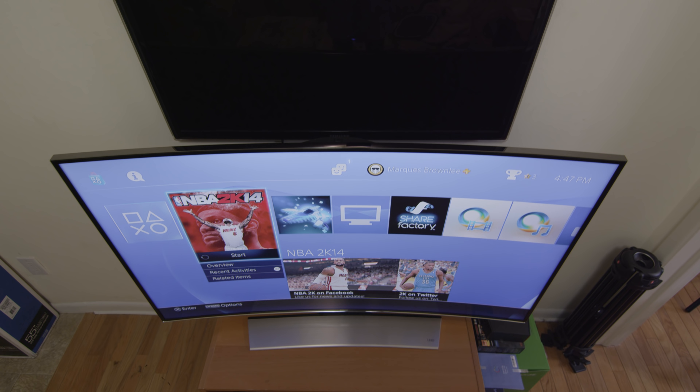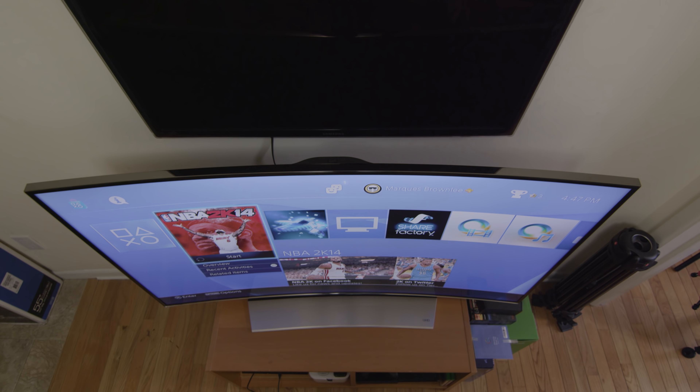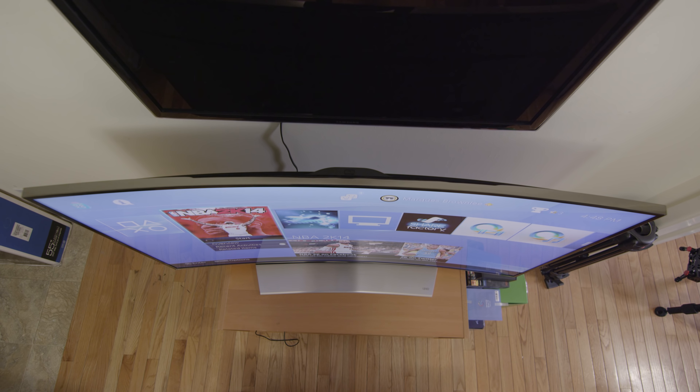All these TVs have a pretty similar curve radius no matter who you buy it from. That measurement is the radius of the circle this TV would make if you continued its curve all the way around into a complete circle. That measurement here is 4.2 meters, or around 13 and a half feet, which means you'll get the optimal viewing experience if you sit about 13 and a half feet away from this TV, in the center of that imaginary circle.